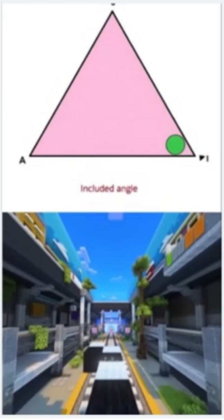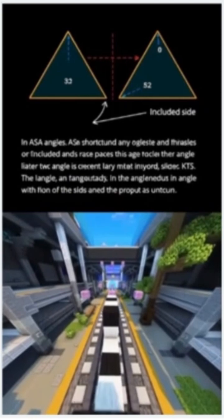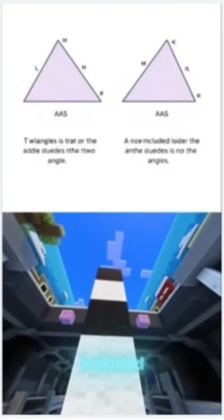SSS means all three sides are equal. SAS checks two sides and the included angle. ASA matches two angles and the included side, while AAS compares two angles and a non-included side.